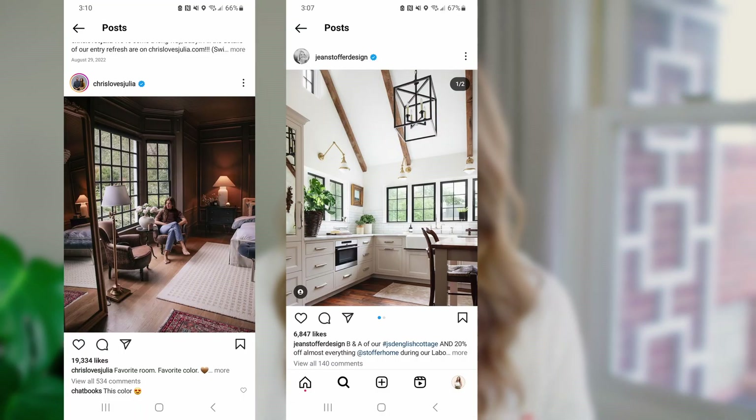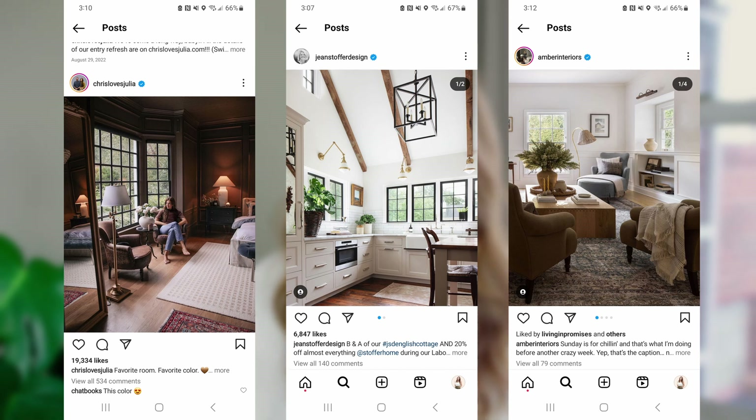Next you need to educate yourself on what is trending. If you aren't in the design world, maybe you can follow a few people on Instagram to see what is new, what's fresh, and what people are using to decorate with. A few designers that I love to follow are Chris Loves Julia, Jean Stouffer, and Amber Lewis — they have incredible interiors, always bringing in different types of pieces. It's important to know what is in style so you know what will be the best seller for you.